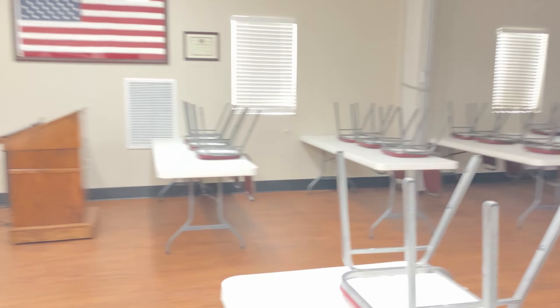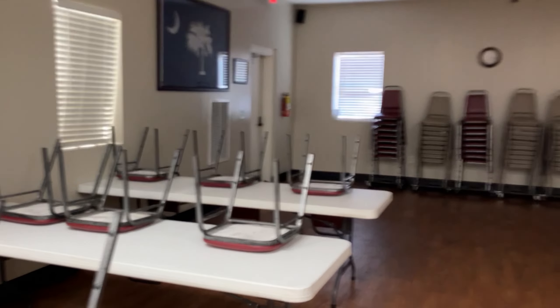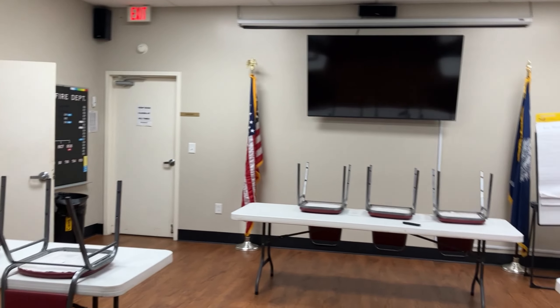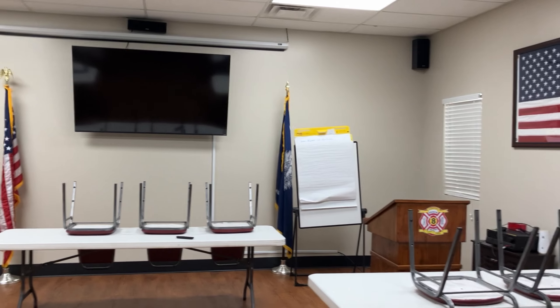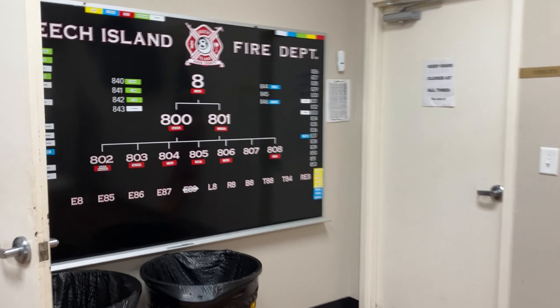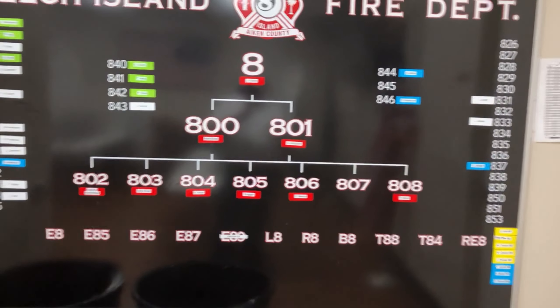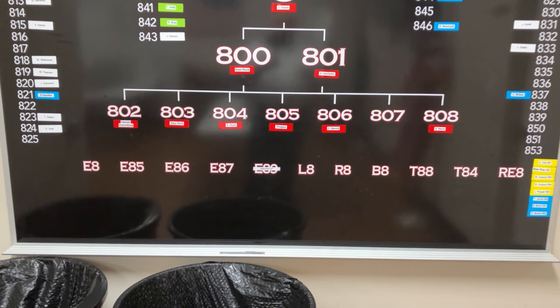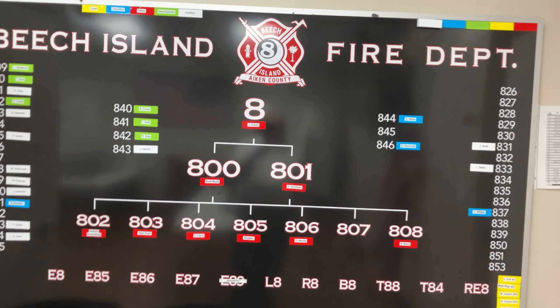We do reporting and training setup here. Now through here is our training room — this is where we hold our training in classroom settings. We have to come in and do either paper training, video training, or classroom setting training. Over here is our assignment board for people who come in during training — we assign them an apparatus to be on in case we get a call, so they know which truck to get to.